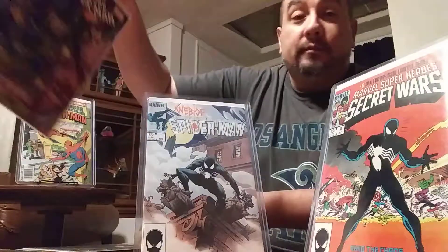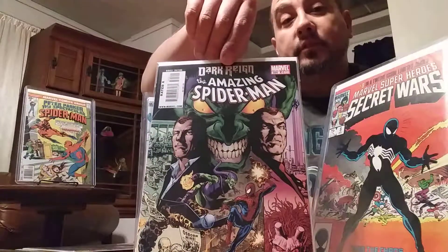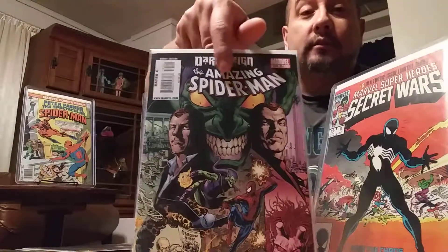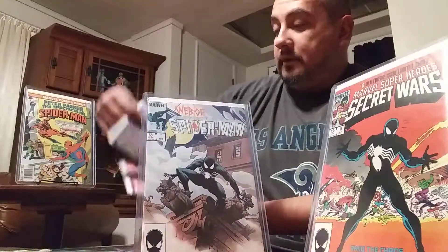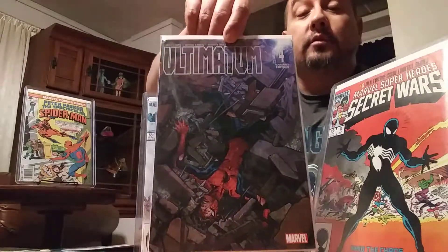Then we've got Amazing Spider-Man — this is a $5.95 issue, just for the collection. Pretty nice, nice looking cover too. Classic Green Goblin, Spider-Man — always going out. Then I got Ultimatum 4. This one's a nice cover, pretty cool.